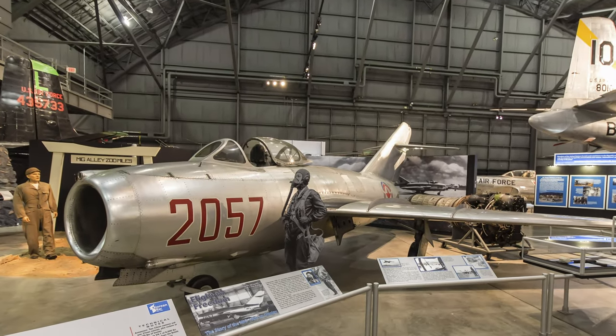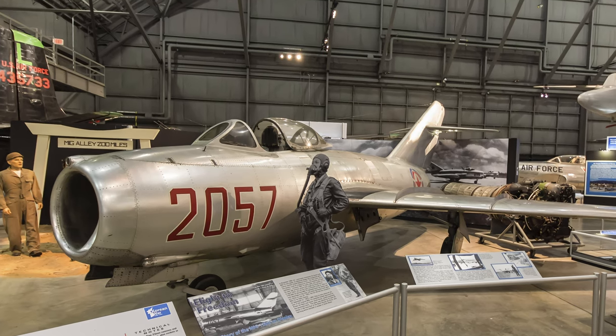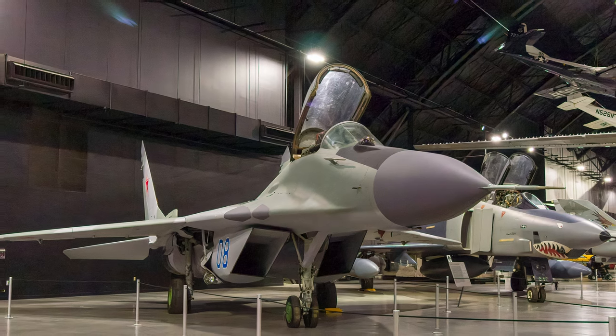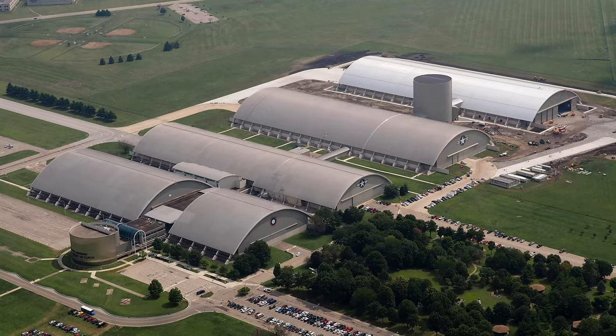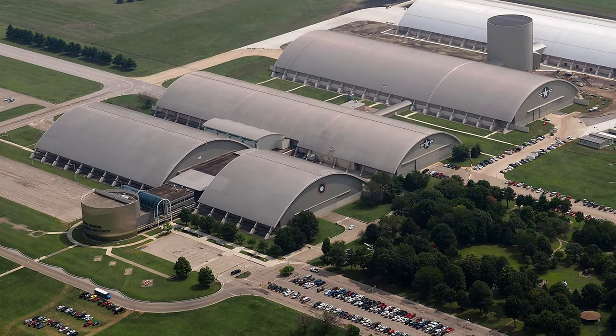Enjoy a narrated virtual tour of foreign post-World War II aircraft exhibited at the National Museum of the United States Air Force. See photos and videos that cover a range of Soviet aircraft from the MiG-15 Faggot through the MiG-29 Fulcrum A, plus a Canadian transport. The museum is free to visit and located on Wright-Patterson Air Force Base in southwest Ohio.